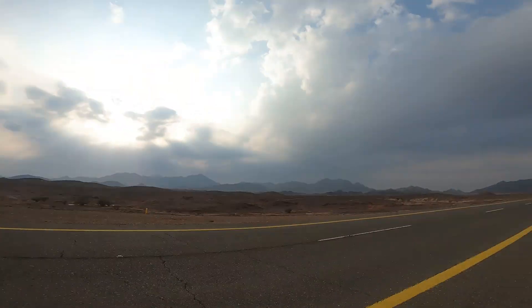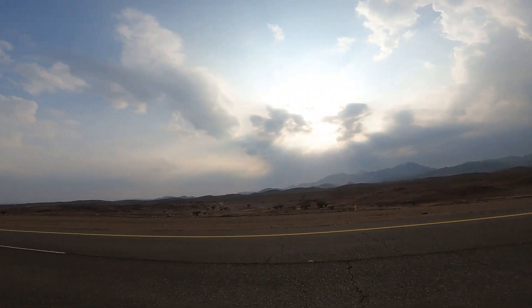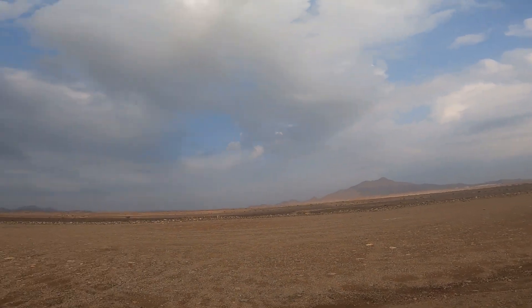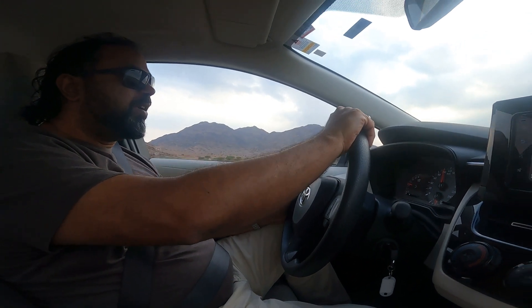We stopped on the way to AlUla. This place is really, really magical. We visited Haibar and then continued on to AlUla — we just stopped by and took some great photos.